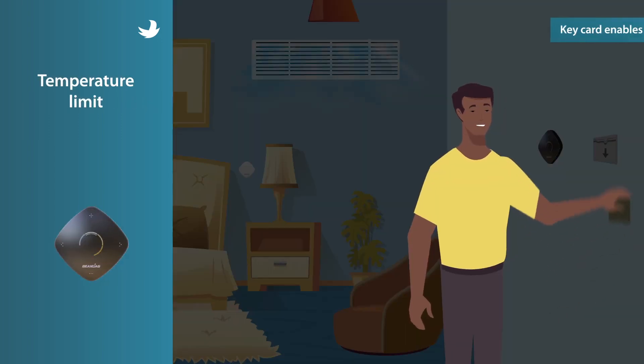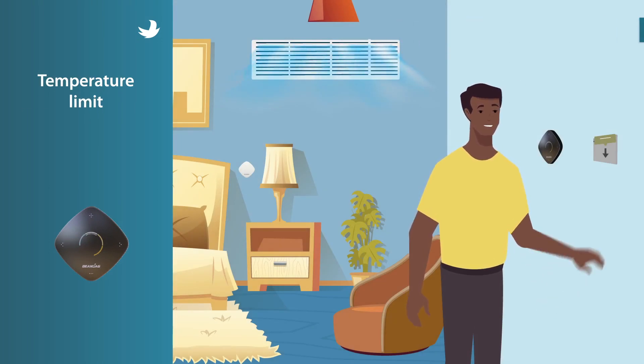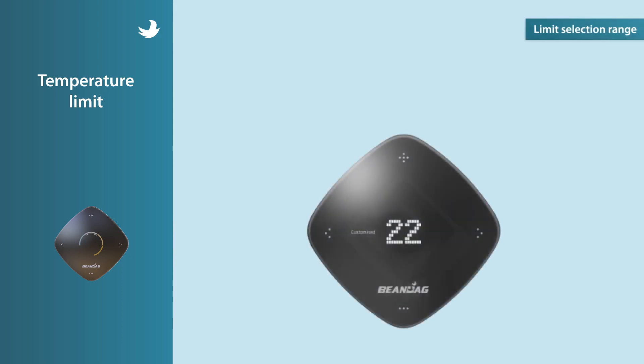You can provide a comfortably cooled room to your customers on arrival. You can also select their desired comfort band or temperature setting. This could reduce wastage of energy due to over-cooling.